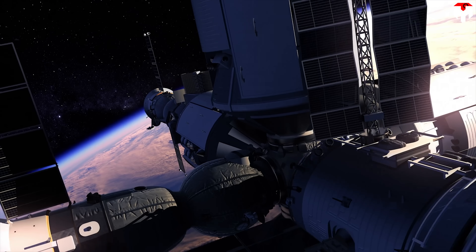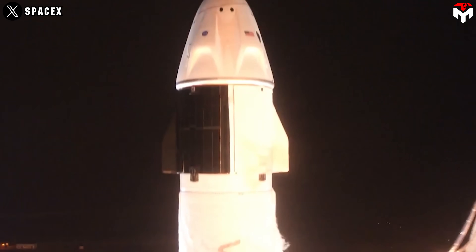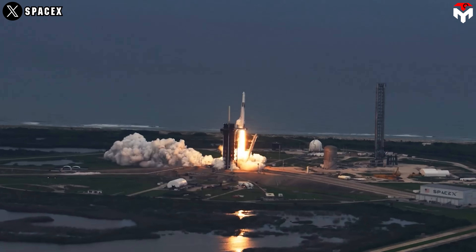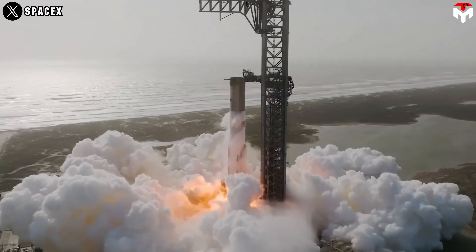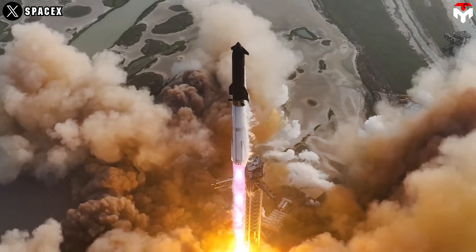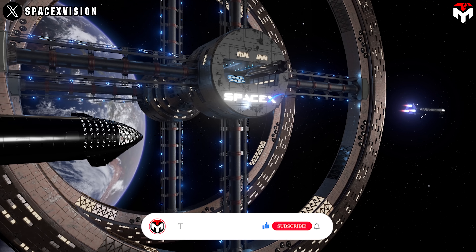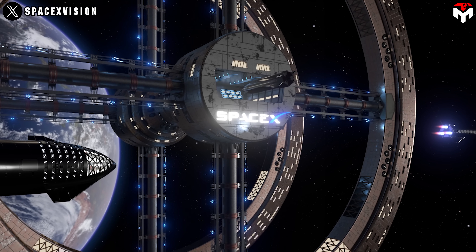Another major player is looking to enter the scene: SpaceX, famous for its strong safety record and bold yet achievable ideas. Their ambitious Starship project is being designed for deep space missions, but it could also play a big role in low Earth orbit. With all its unique features, what could a Starship space station actually look like?